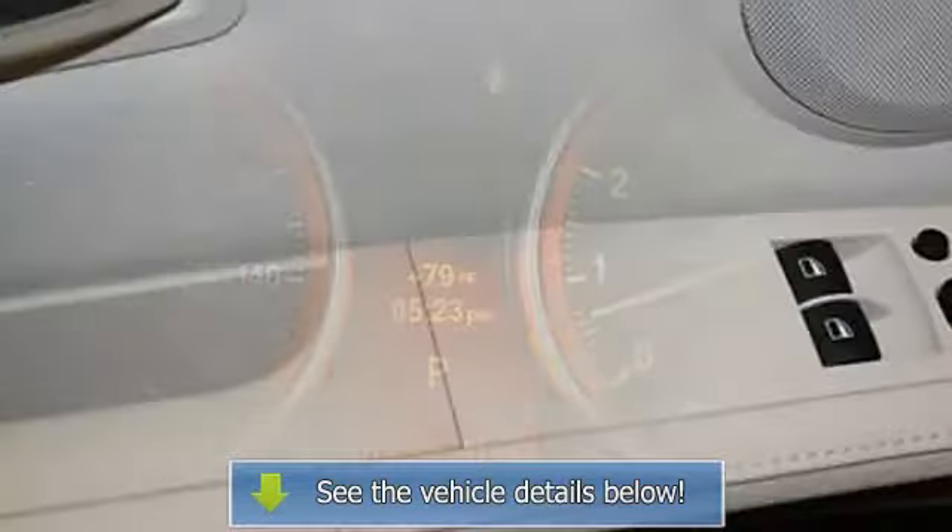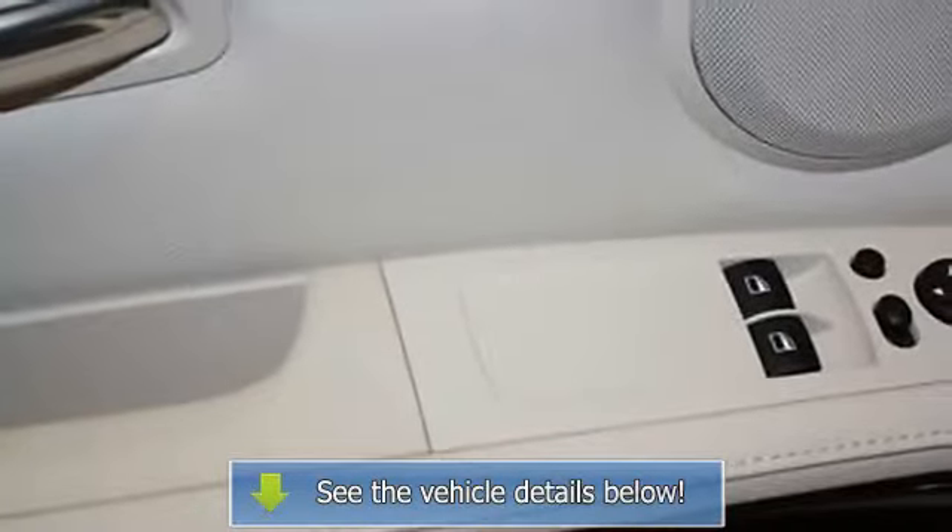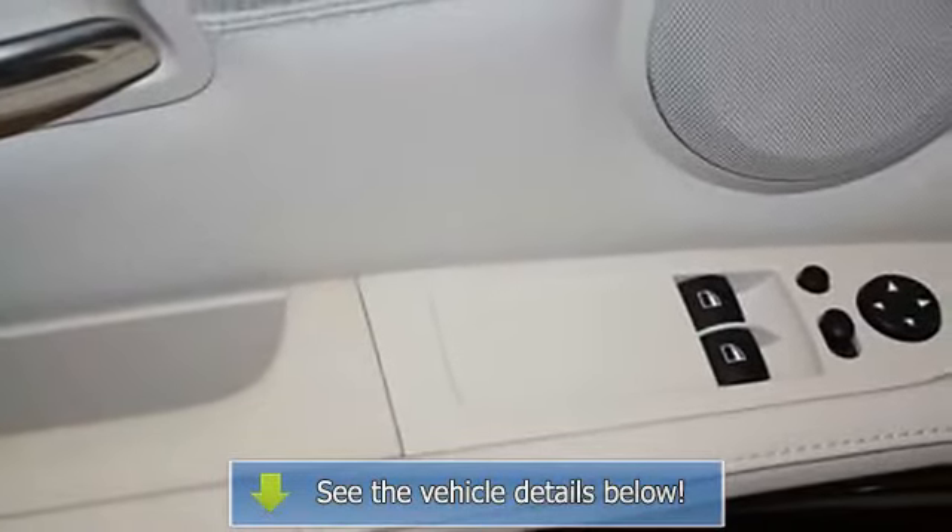Convenience package includes anti-theft alarm system, comfort access keyless entry, and power rear sunshade.